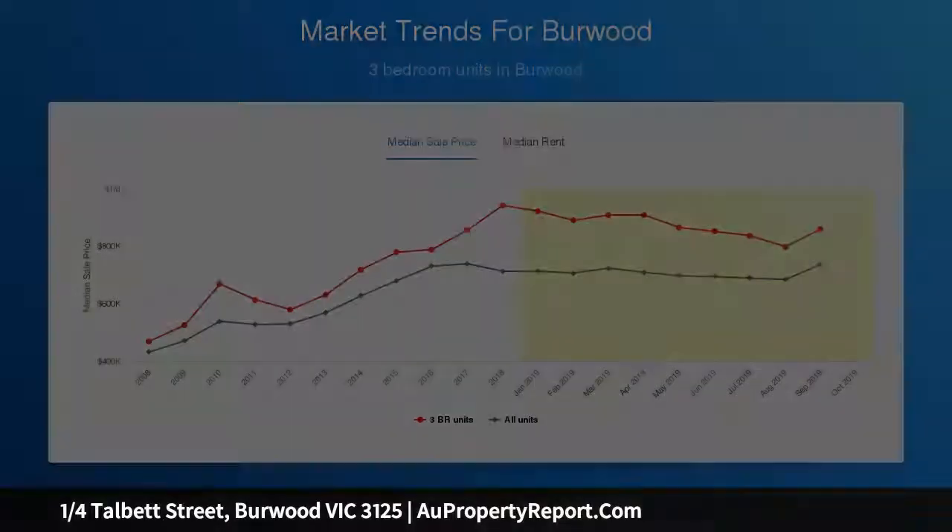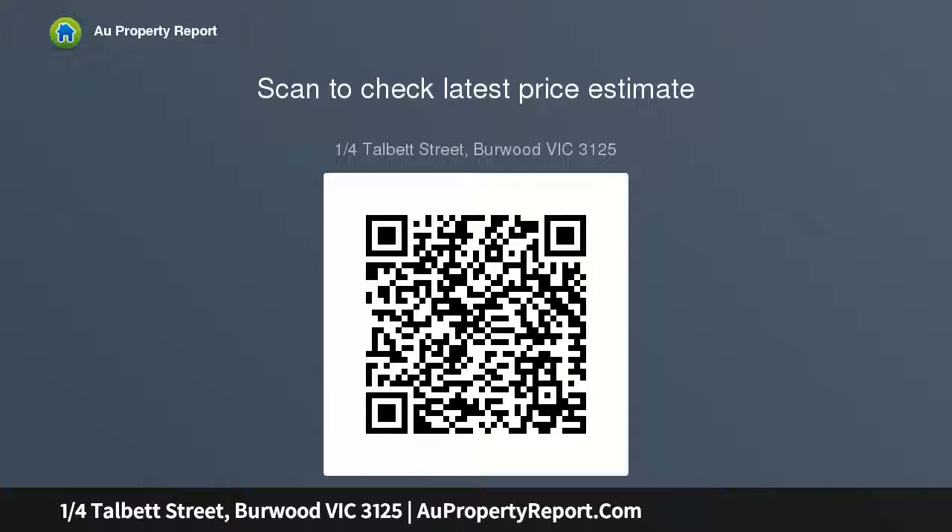Grand windows line the walls, soaking the lower floor in ambient light, drawing in natural light, and washing the property with a warm, healthy glow. The elegantly simple kitchen features a large stone island bench, double sink and quality balanced stainless steel appliances.